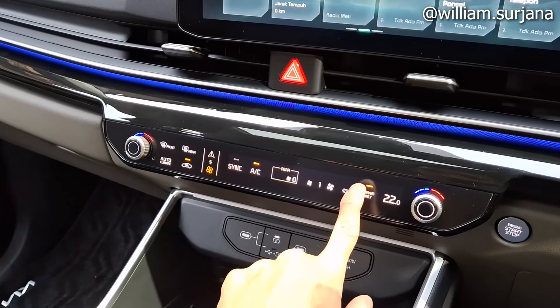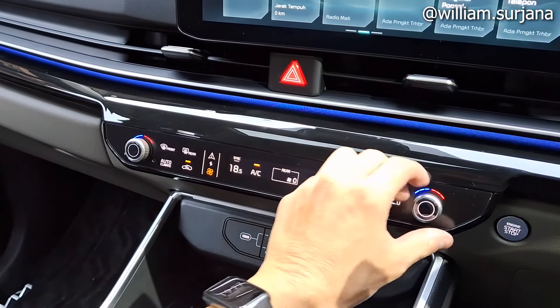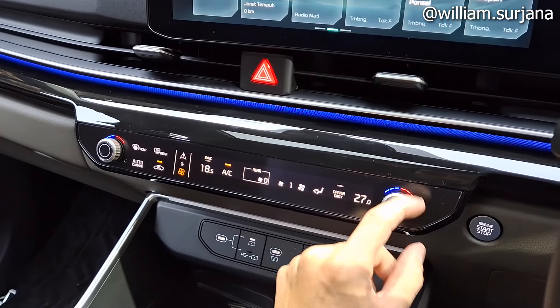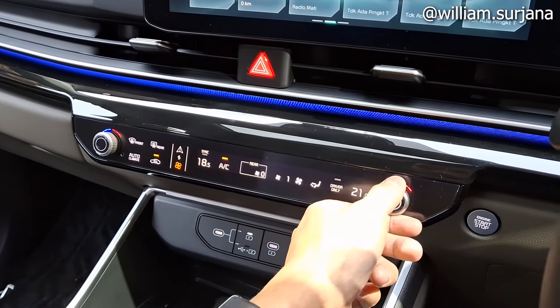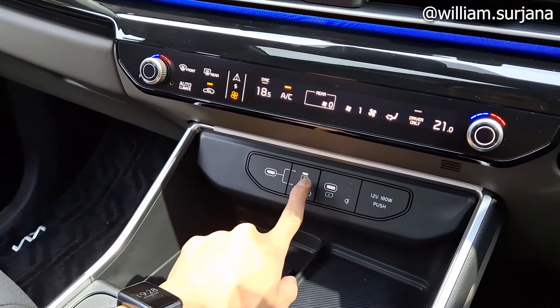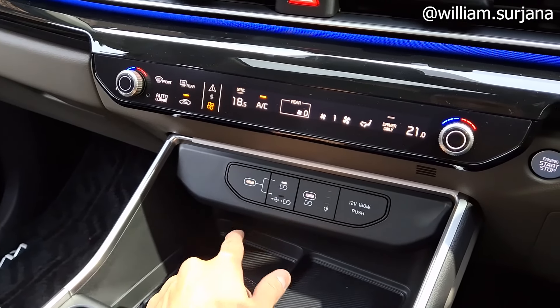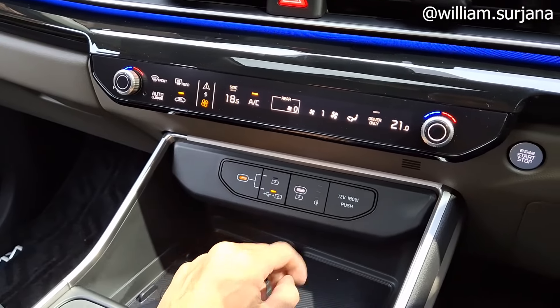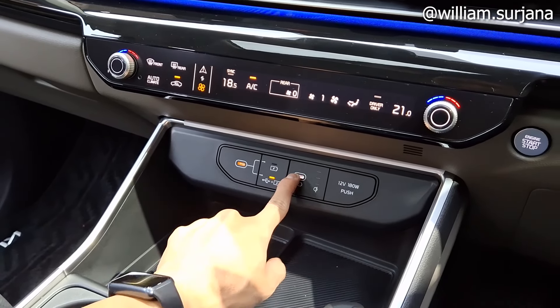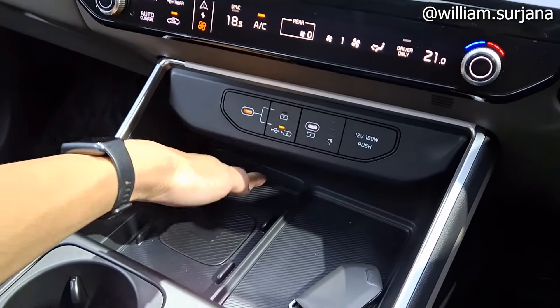Ada tombol revenue di sini. Kalau paling dingin 17 derajat, paling panas 27 derajat, ada indikator hitam juga. Ada short USB Type-C, bisa pilih antara USB untuk audio atau charging. Ada port USB Type-C, power outlet, dan wireless charging lengkap di sini.